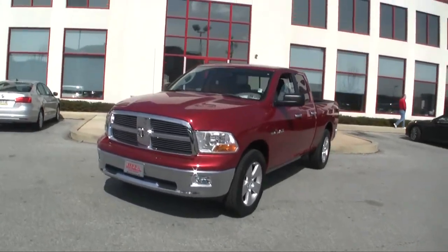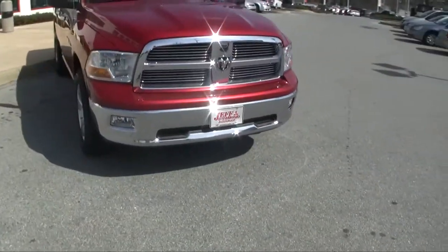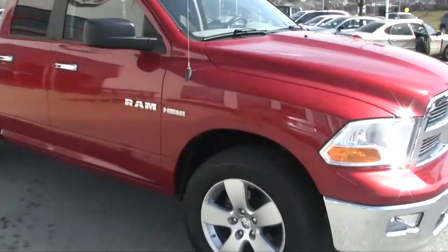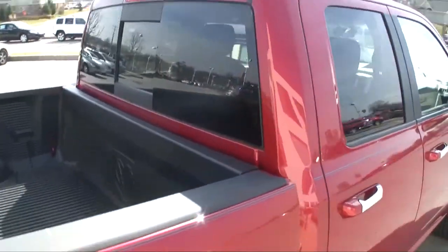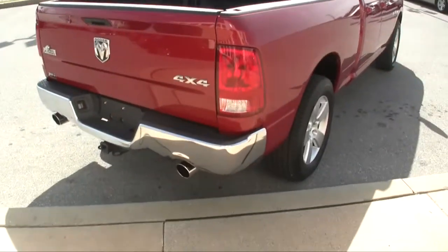Recent trade-in here at Jeff Timberger Auto Group down in town. We have this 2009 Dodge Ram 1500 — plenty of chrome, 20-inch rims, a 5.7-liter Hemi V8, four-door quad cab, bed liner, and dual exhaust.